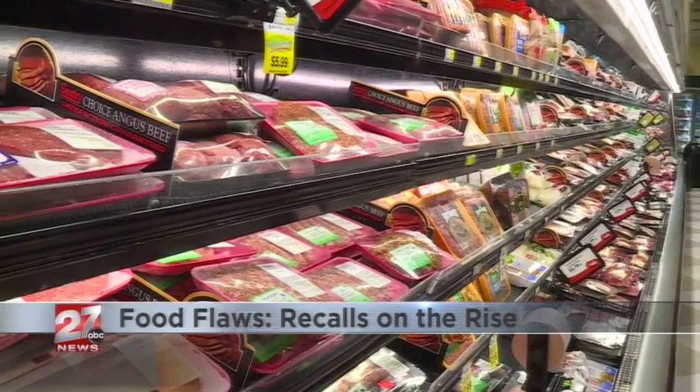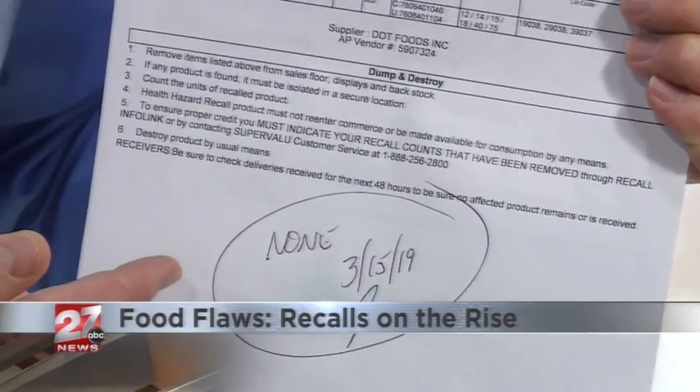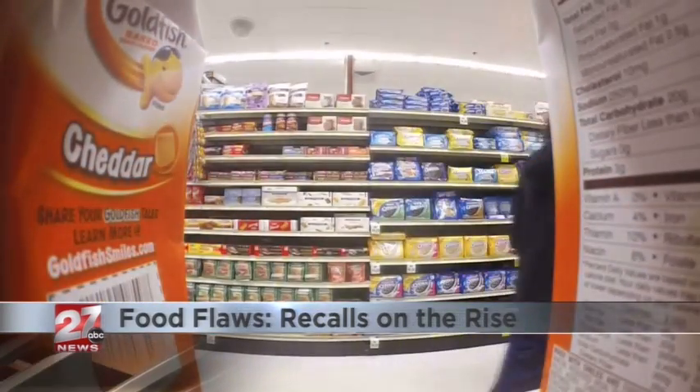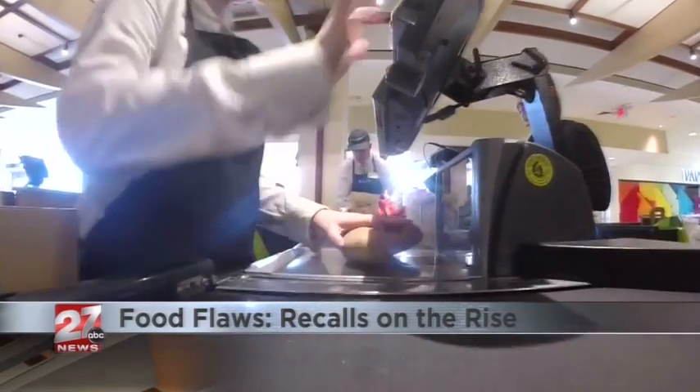We react immediately to any recall. The first place to learn about the recalls is your grocery store — we get the sheets like this. Managers at Metcalfe's in Madison make sure the products are pulled from shelves and customers know about the problem before they hit the checkout line. It's really a full court press to make sure that we're taking care of our customers.